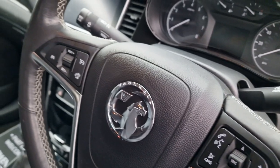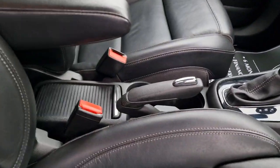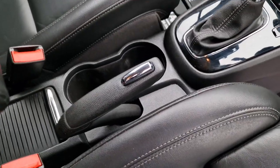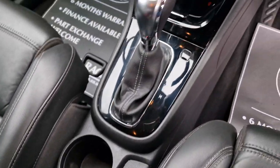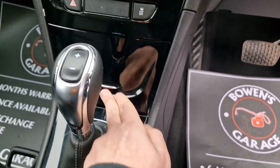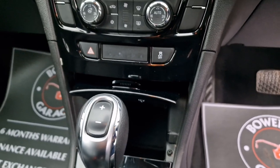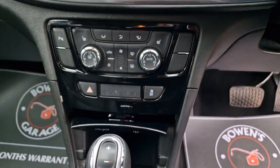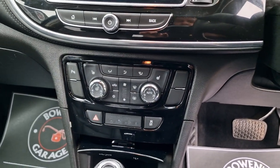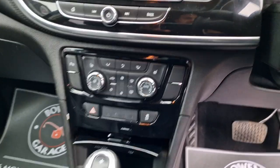You've got your Bluetooth, voice recognition, cruise control with speed limiter — it really is packed with goodies. A couple of cupholders, manual handbrake, obviously you've got the automatic gearbox. In this cubby hole here we've got an auxiliary input and 12-volt socket, heated seats, and front and rear parking sensors.